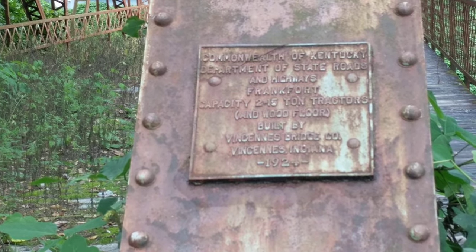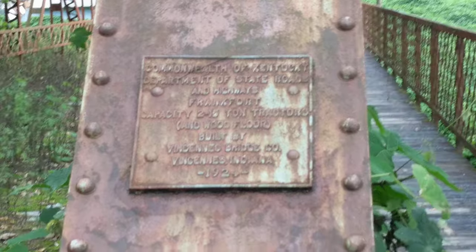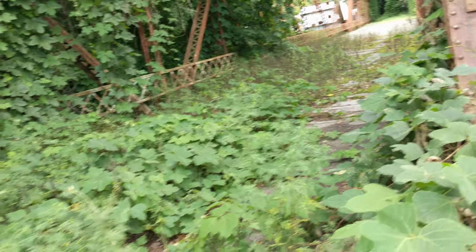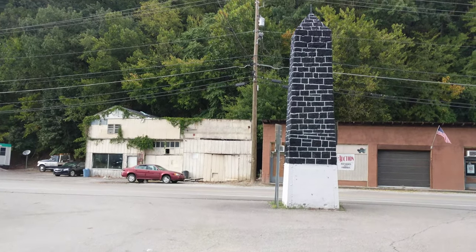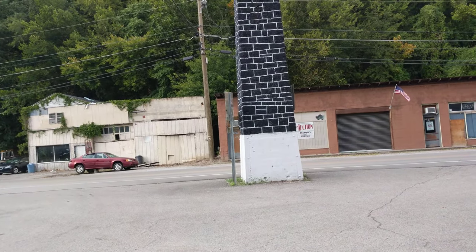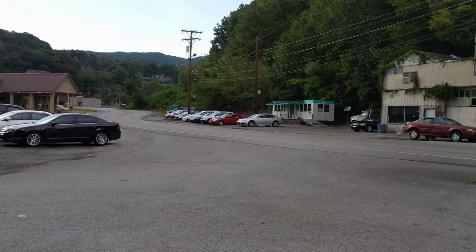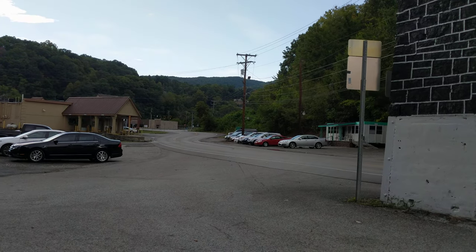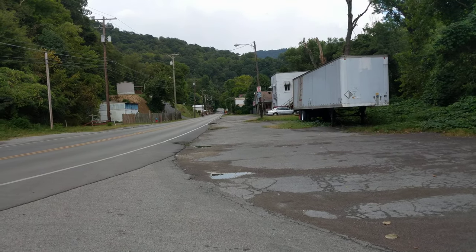Let's go over there and see if we can read that. Apologies for the shakiness, but I'm zooming because I'm not going over there. So this monument sat right at the convergence — whether you came across the bridge, came down off 119 from Bell County or Cumberland, or came out of the city of Harlan — you met the Coal Monument.